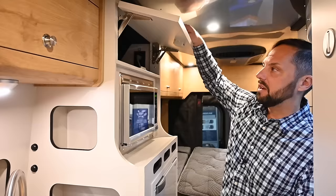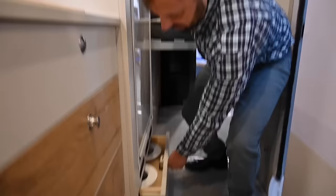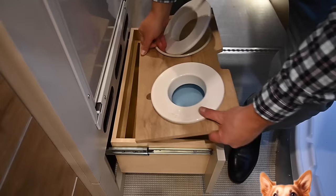There's a regular microwave up top powered off the inverter, with storage up top as well. There's a lighting control board over here. Open this up and there's a spot for your pet's water or food, and if you don't have a pet you can take it out for additional storage.